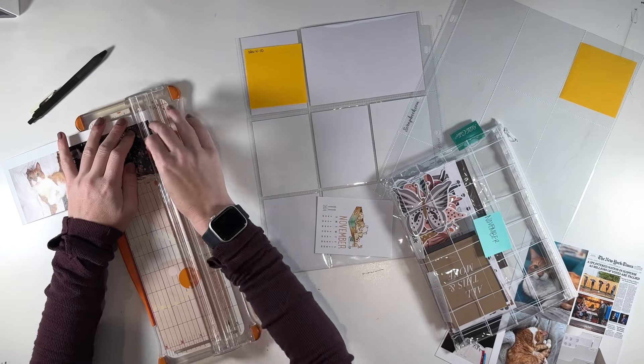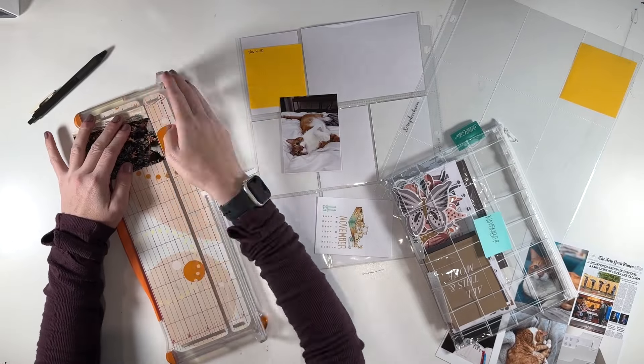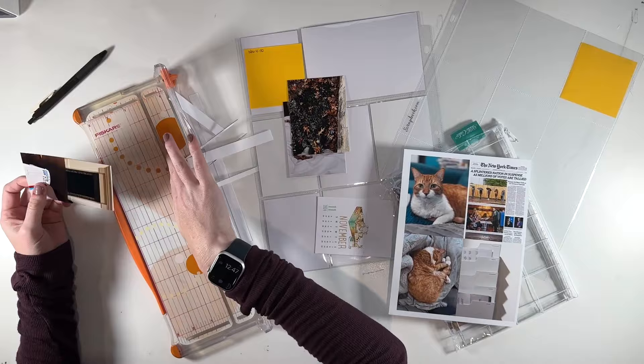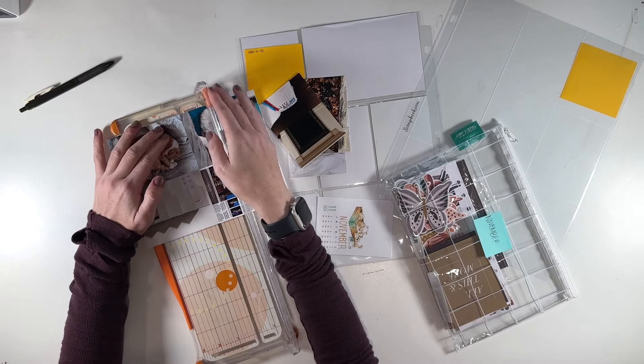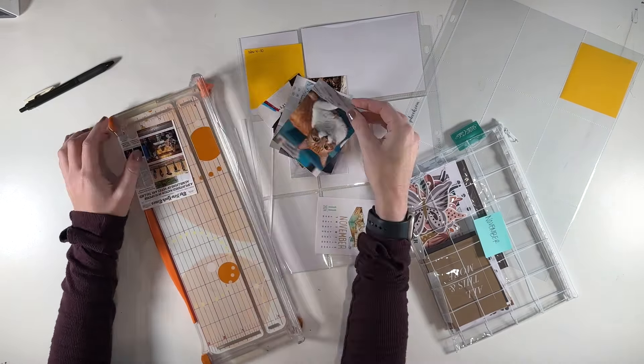Hi, this is Linda, and welcome back to my channel, or welcome if you're new here. In this video, I'm putting together my Project Life spread for the week of November 4th through November 10th, 2024, and I'm working with a variety of supplies from my stash, including an older Studio Calico kit and some pieces from Coco Daisy. Let's go ahead and dive right in.